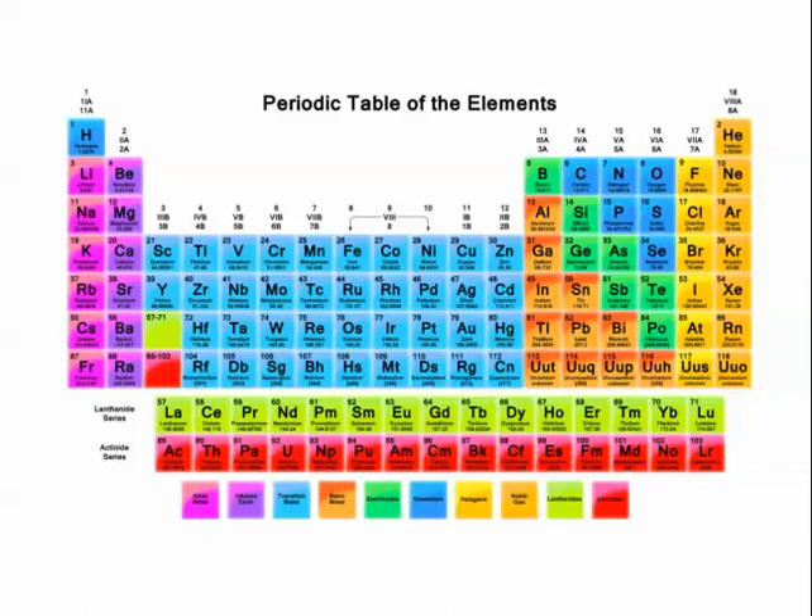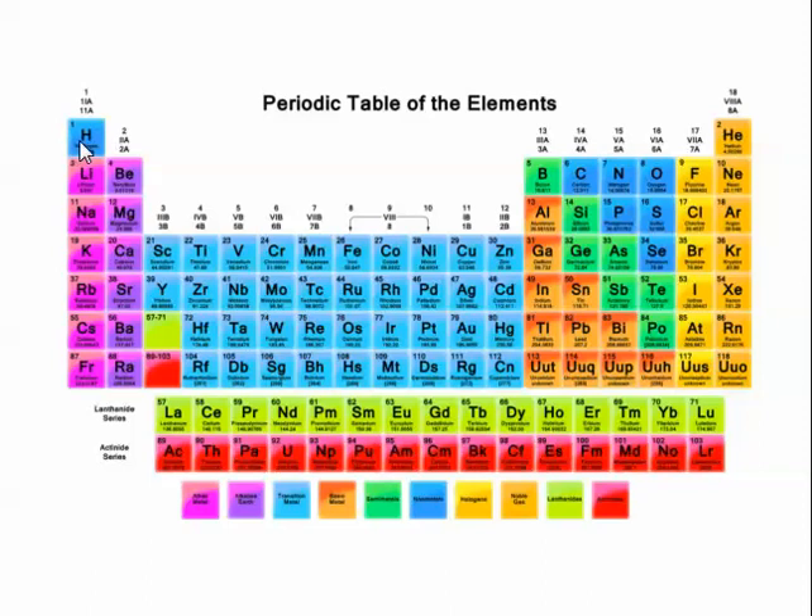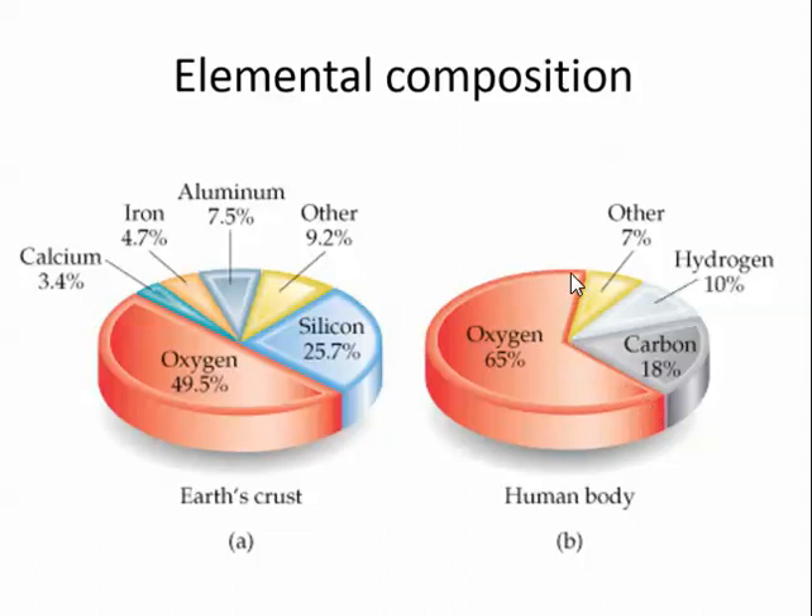The MRI works by protons — and it has to be an odd-numbered proton, not an even number. The first odd-numbered proton just happens to be hydrogen, which we have a lot of. We're about 10% hydrogen. It's too bad the MRI process can't use even protons, because we would probably use oxygen. But we use hydrogen, which is found in water.